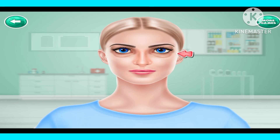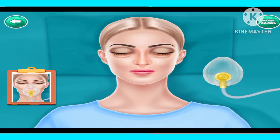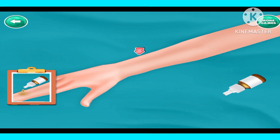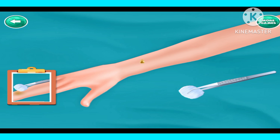Eyelid lift surgery. Put oxygen mask. Add some drops. Rub it with cotton.